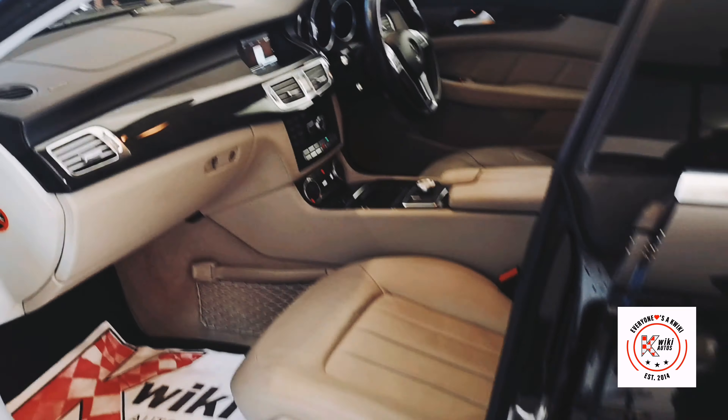Now to the interior — lovely creamy interior, very well looked after, no rips, no tears, all immaculate. It's got the sat navigation, Bluetooth technology, and everything else. It's a comfortable vehicle.